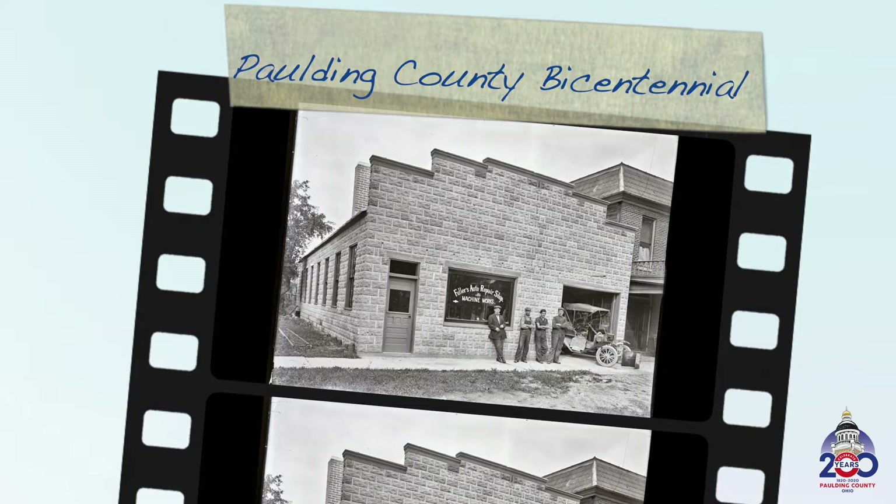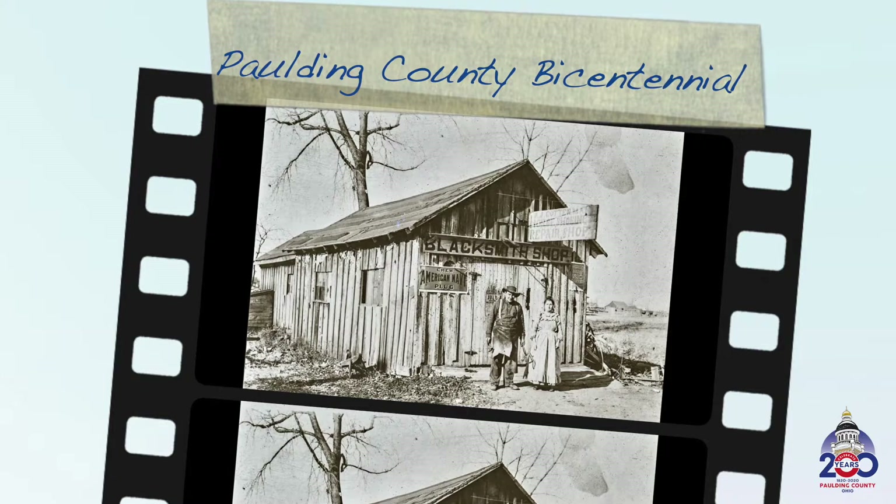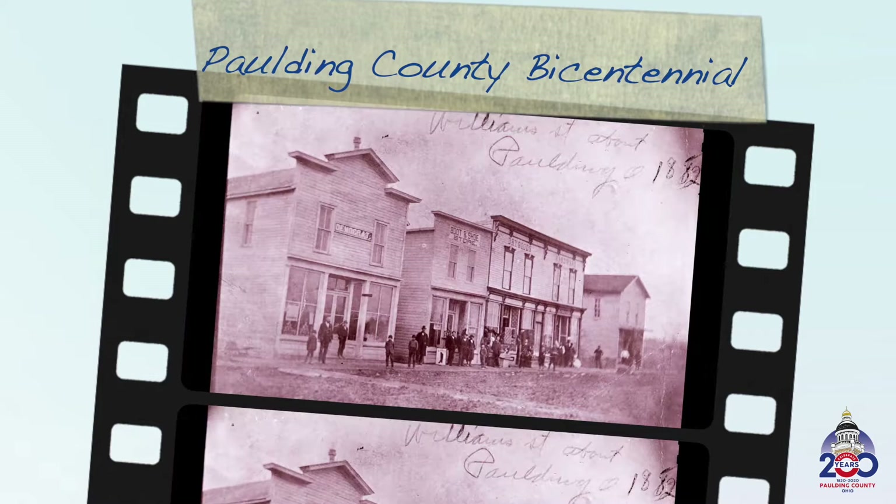Welcome to the Paulding County Bicentennial. The art and photographs you will see took much hard work and dedication by residents of Paulding County to make all this possible.